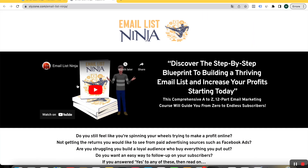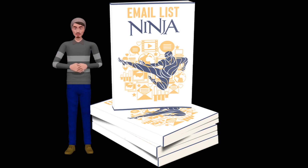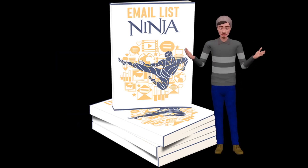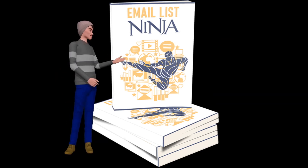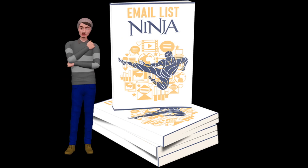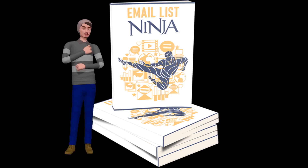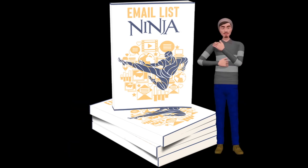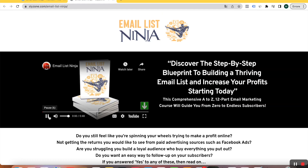Let's watch this video to better understand what Email List Ninja is about. [Sales video] 'Do you still feel like you're spinning your wheels trying to make a profit online? Not getting the returns you'd like from paid advertising sources such as Facebook ads? Are you struggling to build a loyal audience who buys everything you put out? Do you want an easy way to follow up on your subscribers? Then let me introduce to you Email List Ninja — discover the step-by-step blueprint to building a thriving email list and increase your profits starting today. This comprehensive A to Z 12-part email marketing course will guide you from zero to endless subscribers.' That automatic voice was quite annoying — you'll agree with me.